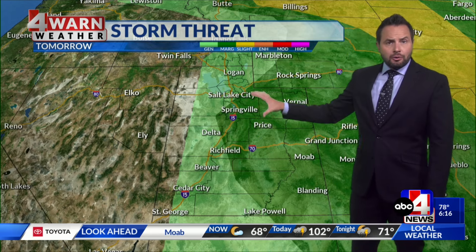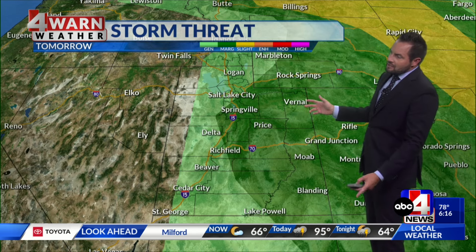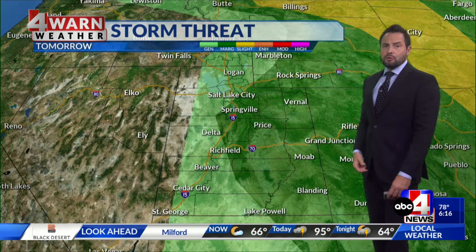The storm threat tomorrow is also staying elevated. In fact, there's a marginal risk for much of the eastern half of the state, indicating we could see some isolated severe storms with gusty winds and hail up to an inch or so in diameter. It could be a nasty day tomorrow across the eastern side of the state with some of these storms that flare up.